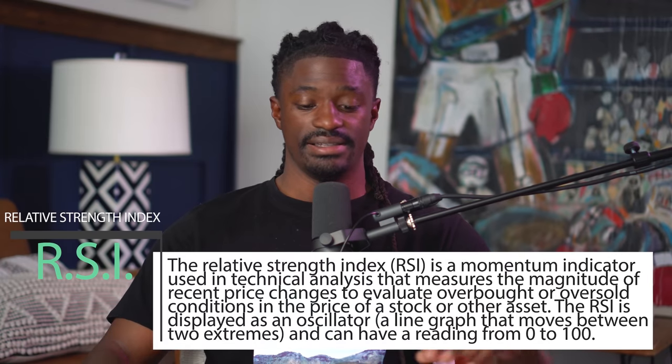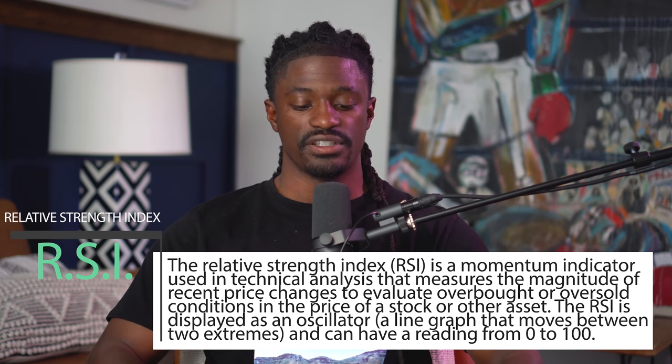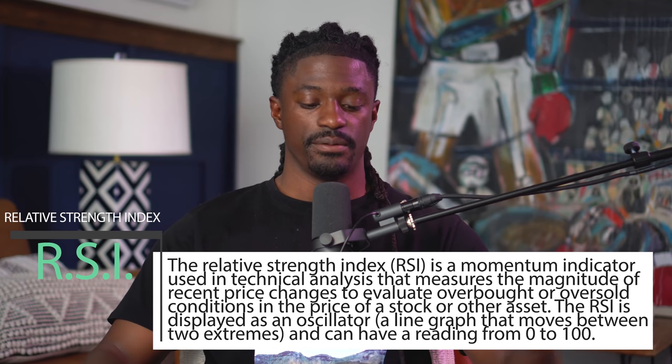So what is the RSI indicator? The Relative Strength Index, RSI, is a momentum indicator used in technical analysis that measures the magnitude of recent price changes to evaluate overbought or oversold conditions in the price of a stock or other assets. The RSI is displayed as an oscillator — a line graph that moves between two extremes — with a reading from 0 to 100. Over 70% is considered overbought, and under 30% is considered oversold. We're looking for companies that are oversold, meaning they are undervalued — that is us getting in at the dip.